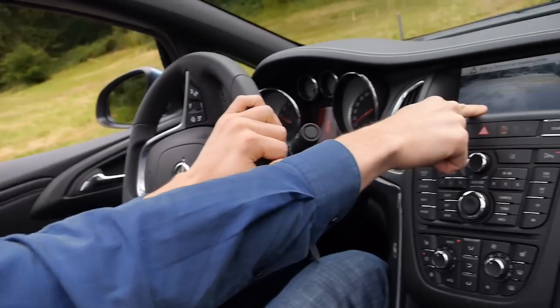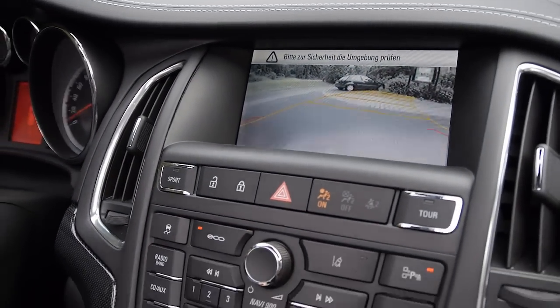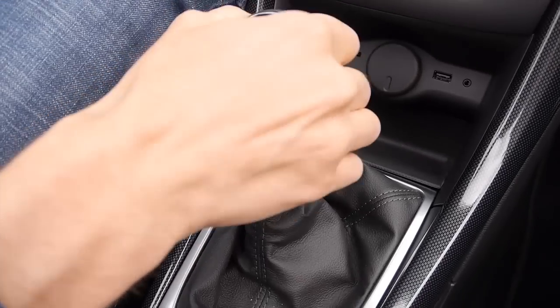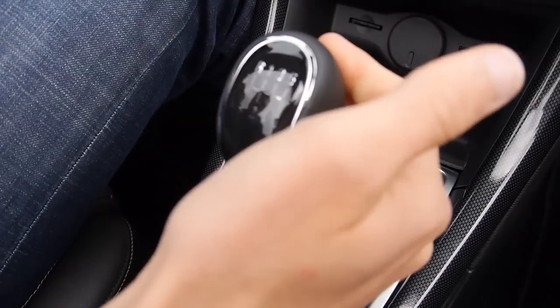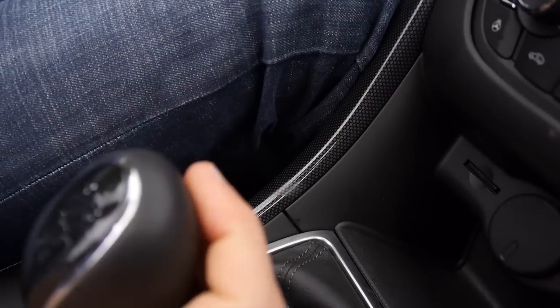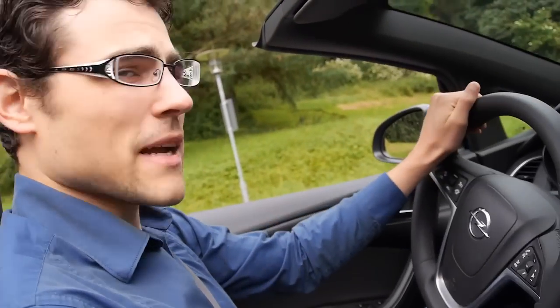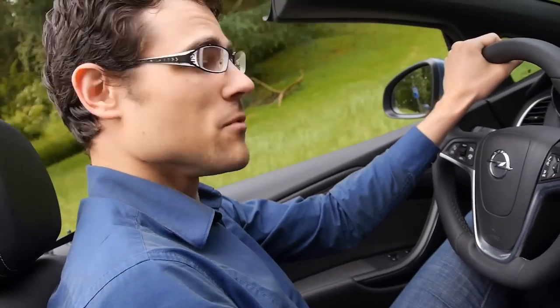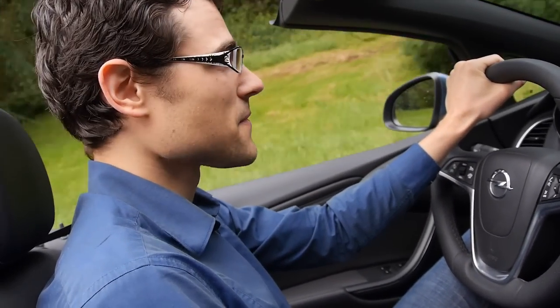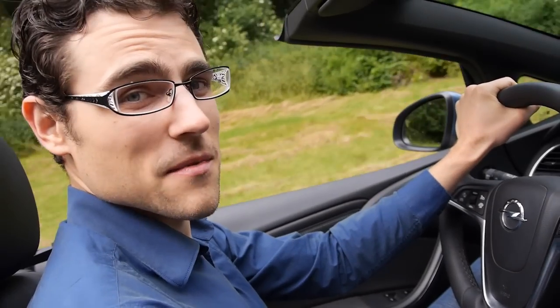There's a rear camera in here — it's very good for handling. This is a manual transmission with up to six gears. This is the petrol engine, 1.6 liters. It's a new Opel petrol engine which is supposed to be very efficient. This one here is 170 horsepower.